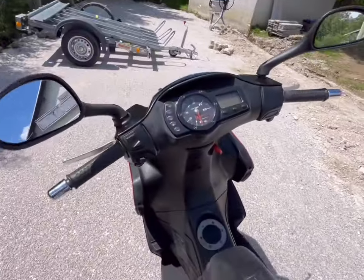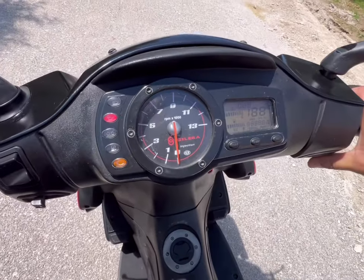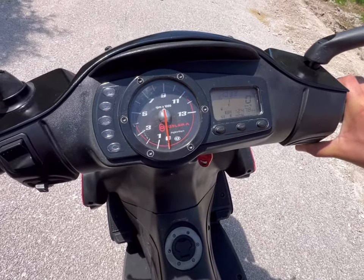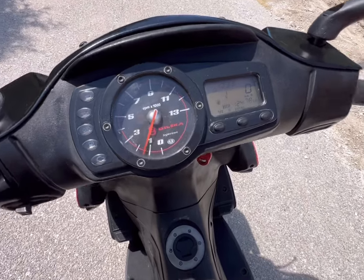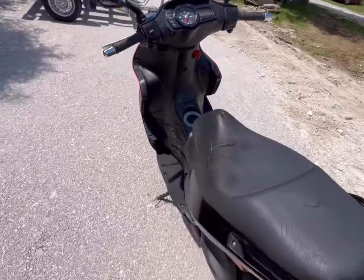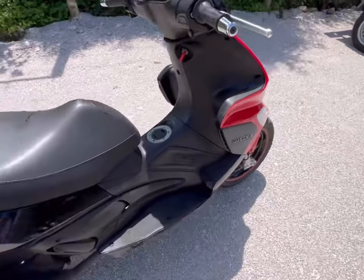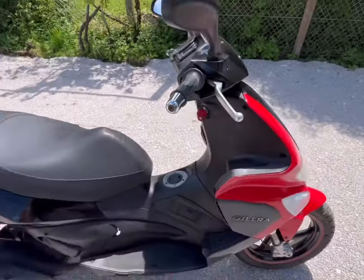I tested it out a little bit — it drives nicely. Let me show you the dashboard, let's turn it on. It has got 12,200 kilometers. The exhaust is stock, so basically everything here is stock.